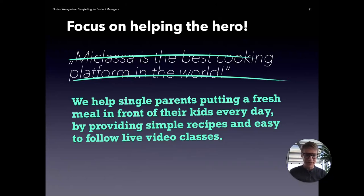We helped single parents put a fresh meal in front of their kids every day by providing simple recipes and easy-to-follow live video classes. That addresses: whom is this for — single parents. They have a problem because they care very much about their kids and want the best for them, including giving them the best nutrition with a fresh home-cooked meal. Of course, they are very busy, so it's not easy to deliver that, and there's a fear of failure. We addressed this by providing simple recipes that everyone can do and easy-to-follow live video classes — completely transforming our perspective to make it more compelling and identifiable for our customer group.